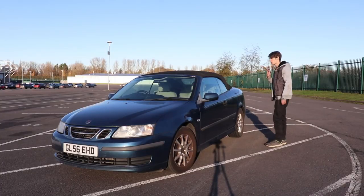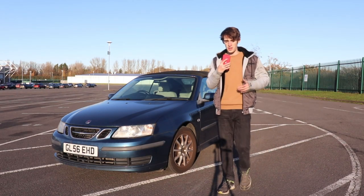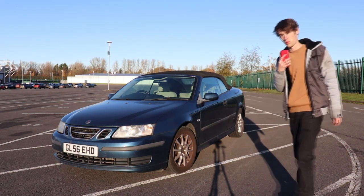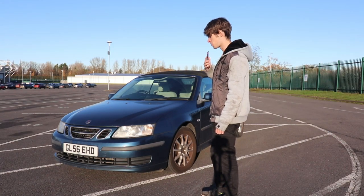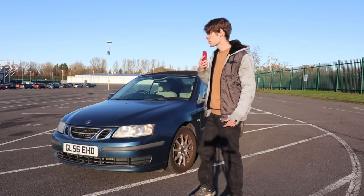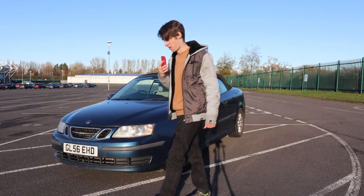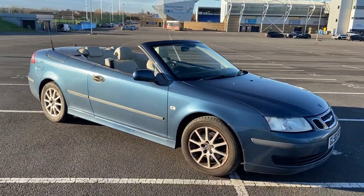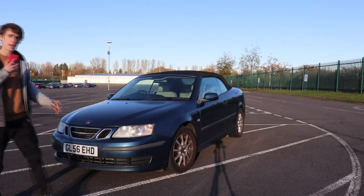The reason why you would buy a Saab 9-3 convertible is because it is a convertible. You would not buy a convertible without wanting a convertible — this can drop the roof, and that makes for a very interesting experience. I haven't driven this car very much with the roof down, mainly because right now it is about minus one, it is absolutely freezing. It doesn't look it, I know, but it is about freezing right now, and that is cold enough not to want to take the roof down. But this car looks good from any angle. And a 1.9 diesel has enough power and is pretty economical.